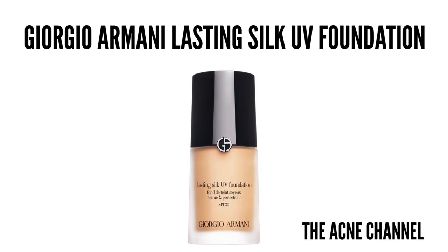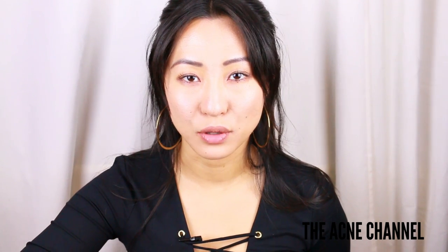My Ride or Die foundation is the Giorgio Armani Lasting Silk UV Foundation. I chose the one with SPF — I do have the one without SPF however it doesn't really match my skin tone. The reason why I love this foundation is it builds itself up really really well and it gives a smooth finish. It doesn't go on cakey or powdery.